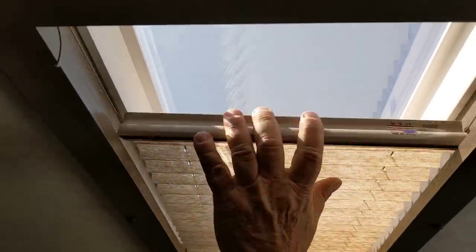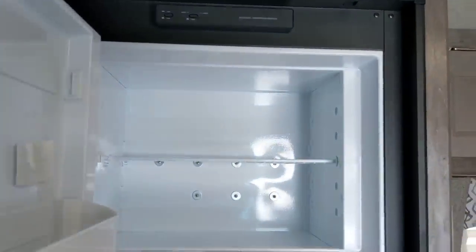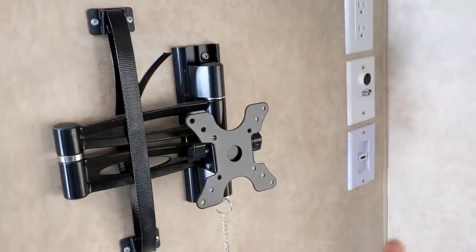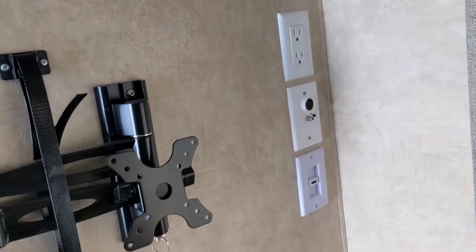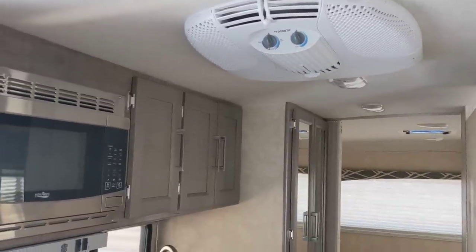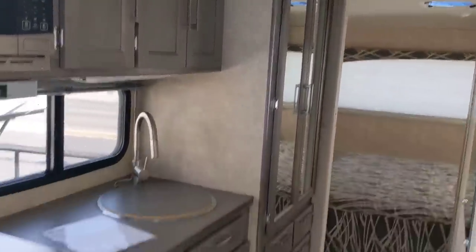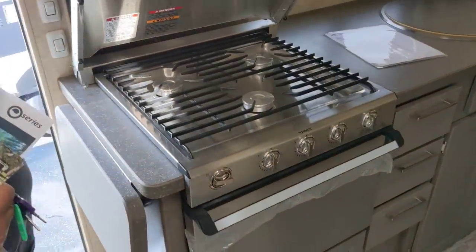Over here you've got storage and a huge Dometic refrigerator — a big fridge just like you'd have at home. You could live in this easily. There's a hookup for a television, a HDMI port, a USB port, a 12-volt plug, a double outlet, a wall-mount thermostat, and an AC unit up here. These are 11,500 BTU — the insulation is so good they don't even need a bigger one. This unit does not have a heat strip.